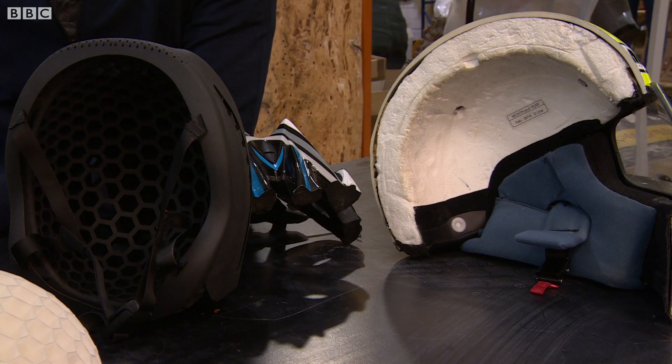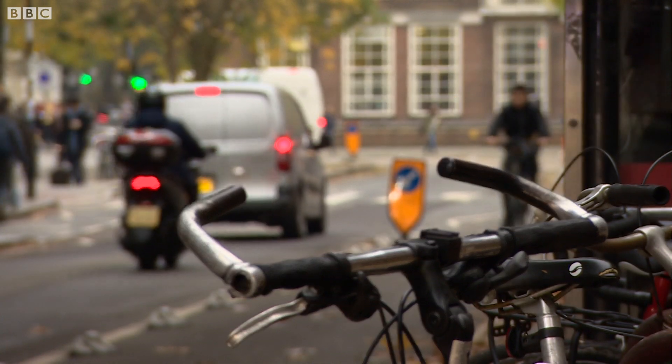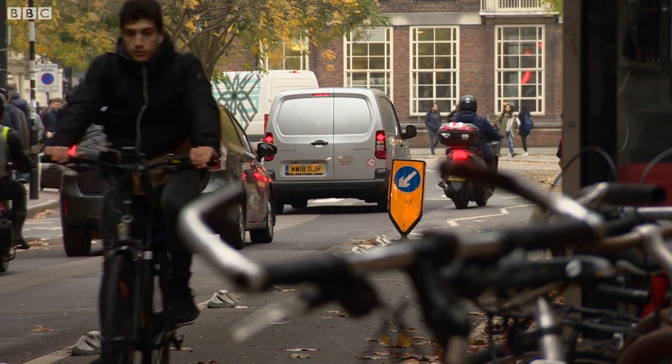We've been working on this for four years, so a huge amount of time and cost has gone into it. We haven't cut any corners on this product — we've gone after the absolute best, and that's reflected in the price. The company thinks this very different design of helmet will be revolutionary, with its origins very much in the capital. Tom Edwards, BBC London News.